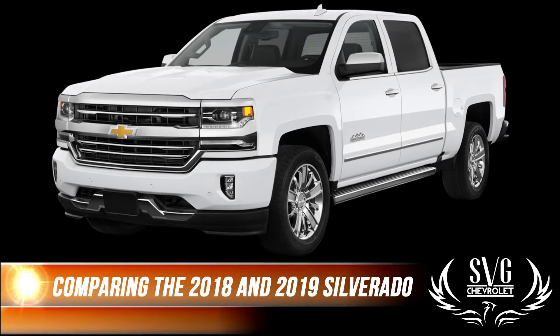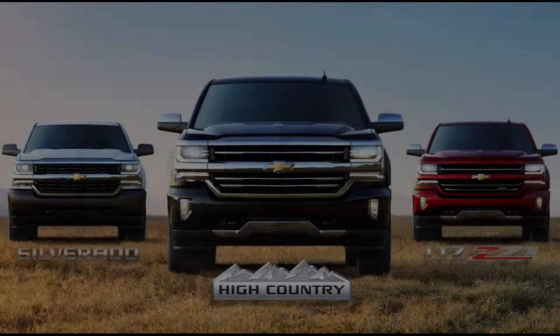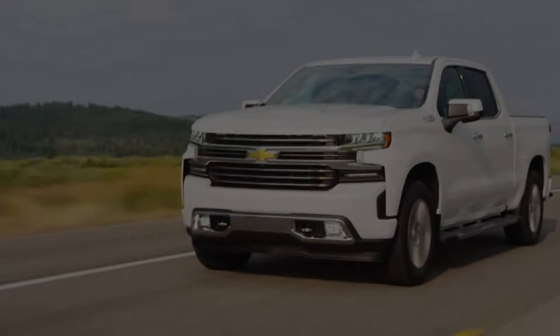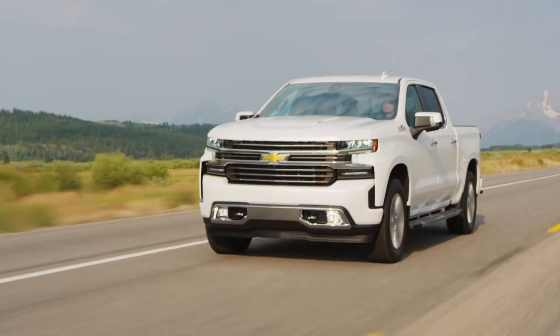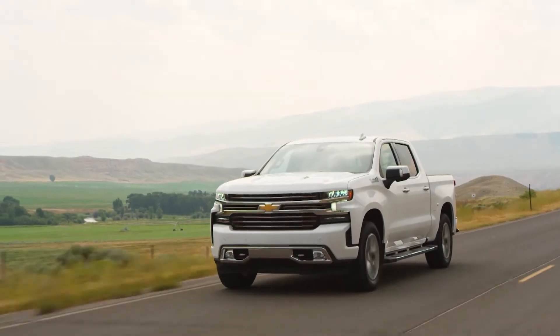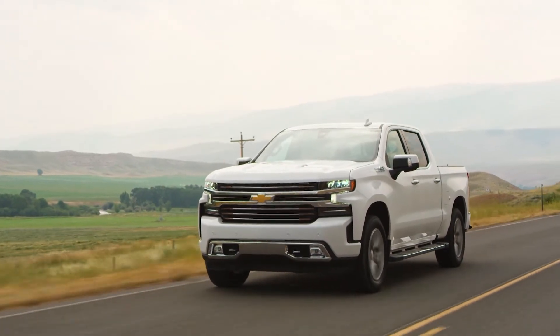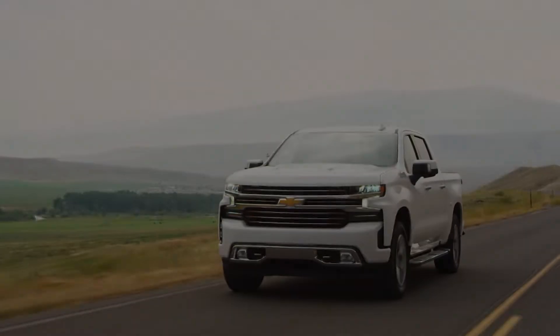Now, let's discover the features on the 2018 Silverados. The 2018 Chevy Silverado has many different trim levels so that it meets the needs of individuals, families, businesses, and crews. One of the first decisions that you'll need to make on your new Silverado is what type of cab you want. The 2018 Chevy Silverado has cab types to suit the needs of an individual or a whole crew.